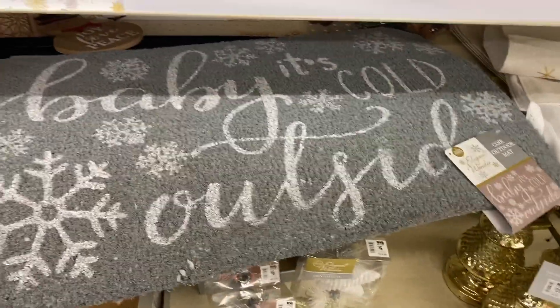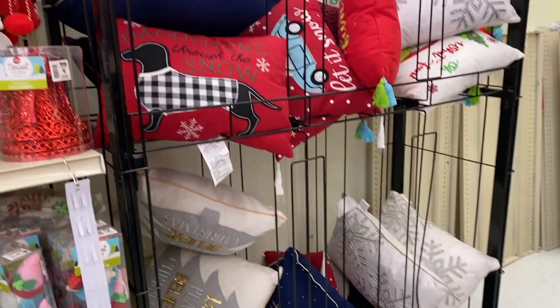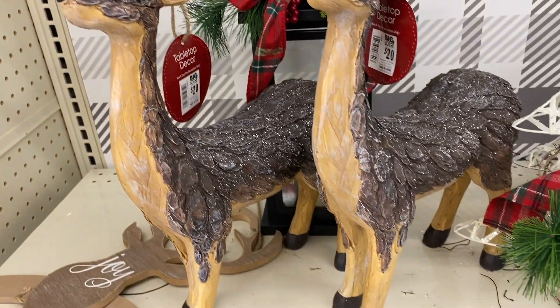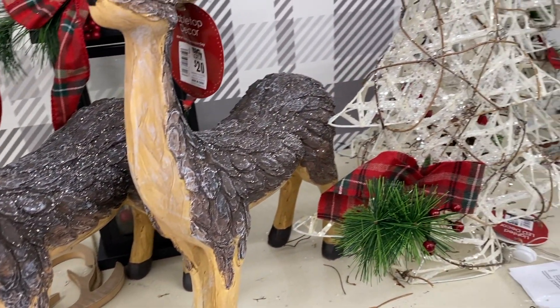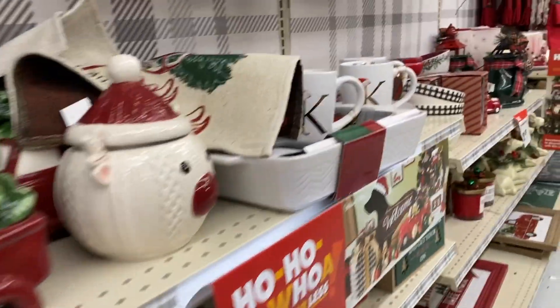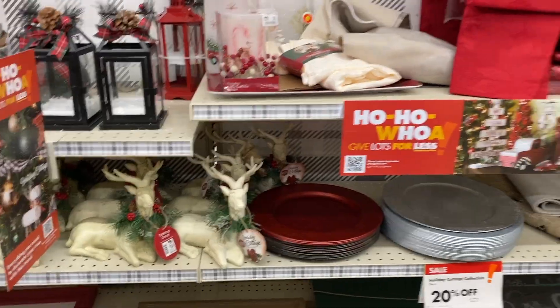My primary shopping location for this holiday season was Big Lots. I chose Big Lots because they are very affordable. I enjoy the collections they come out with each year, and this year they had four main collections which I really enjoyed. They had the holiday collection, which was mainly farmhouse themed, but had some rustic pieces I thoroughly enjoyed.